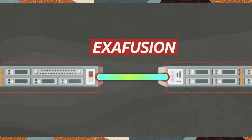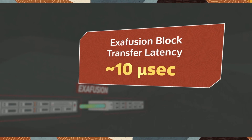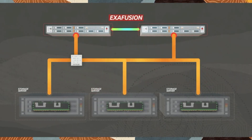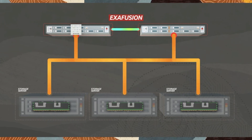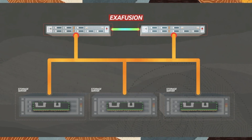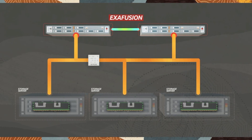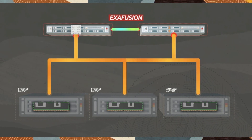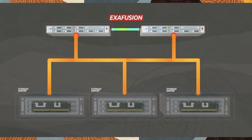One factor that allows Exadata to scale so much larger is that the ExaFusion interconnect keeps the buffer caches synchronized. ExaFusion gives an extremely low 10 microsecond latency by using remote direct memory access, which is much faster than typical networking. Overall, we have this extremely fast network with RDMA to eliminate communication overhead, and PMEM for extremely fast storage. Exadata scales out both in terms of servers and storage, and we protect data by writing to multiple storage servers in tandem and to multiple layers of storage.